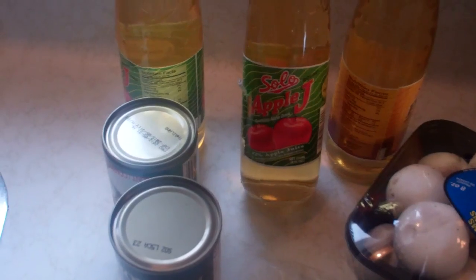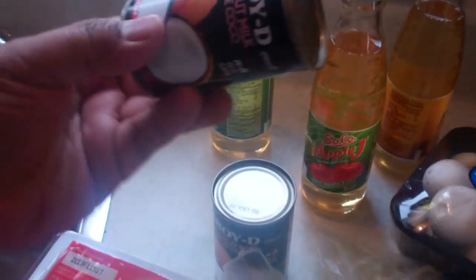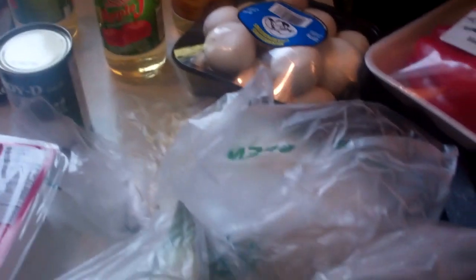We've got that stir fry going on. I even get my apple jay down there as well, as well as my little cans of coconut milk. Coconut milk does make food just go ba-bam, tasting nice.